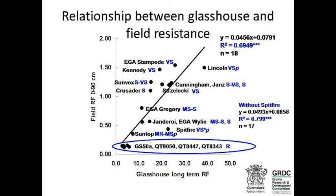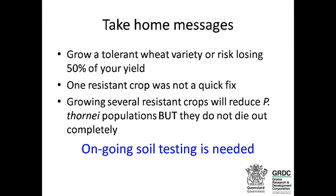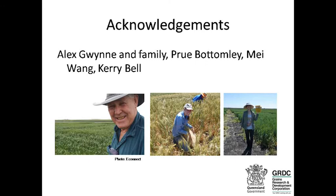Take-home messages: grow a tolerant wheat variety or risk losing up to 50% of your yield. In our experiment, one resistant crop was not a quick fix — it didn't reduce populations sufficiently. Growing several resistant crops does work, and we have nice crops of Strzelecki to show it. However, thornii populations don't die out completely, so you need ongoing soil testing to keep an eye on nematode populations. Thanks to Alex Gwynn for generous use of his farm and family support, Prue and May for tireless help, and Carrie Bell for all the analysis.